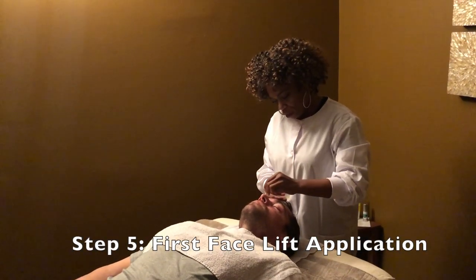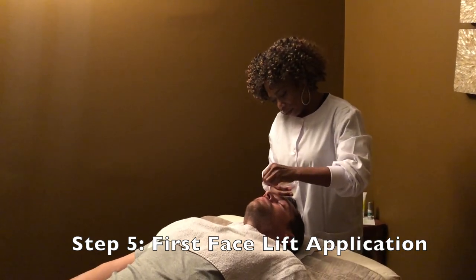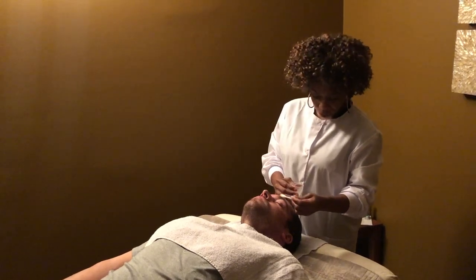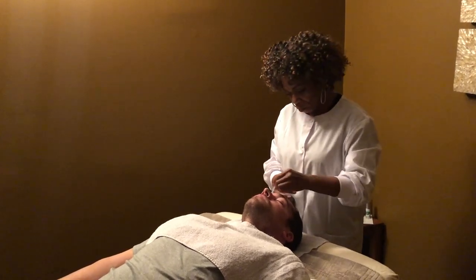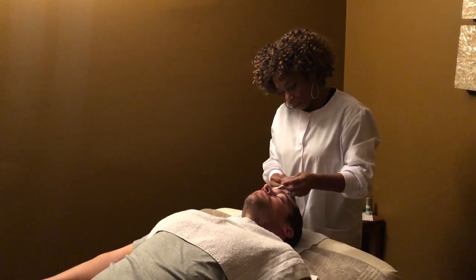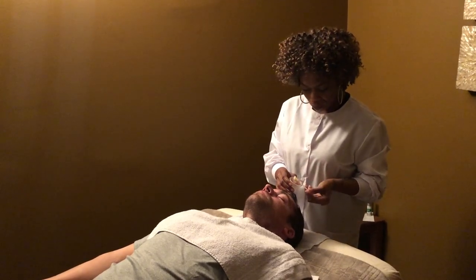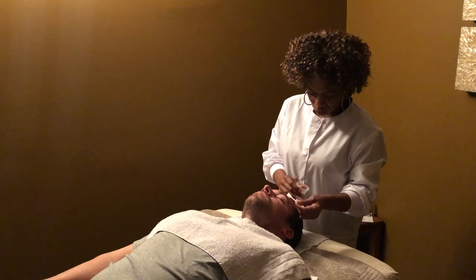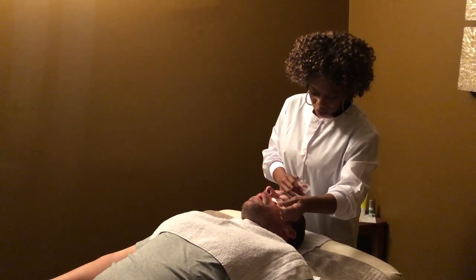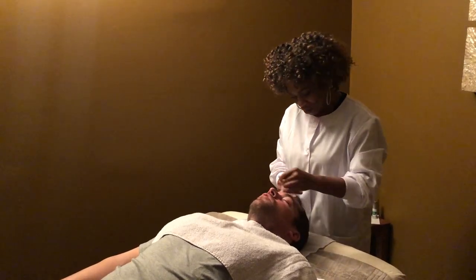This is the first layer of our facial — it's our facelift. This first layer of the facelift is applied with a cotton swab in circular motions. Client: You said that's a cotton swab? Jill: Yes, this is a cotton swab. Client: It doesn't even feel like it — it feels so good. It almost feels like your finger. I don't feel cotton at all.